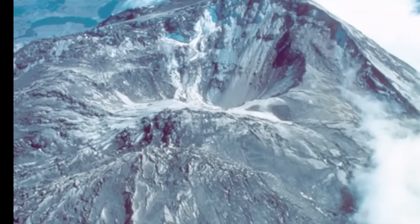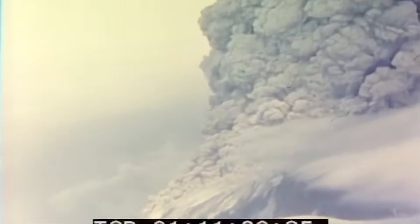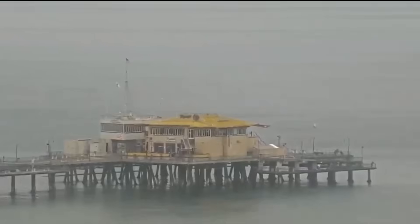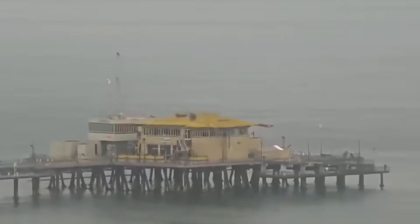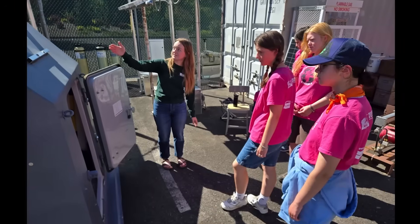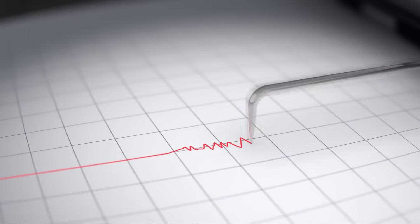Axial's last major eruption struck in April 2015, and it was nothing short of extraordinary. Within a single day, scientists recorded more than 8,000 earthquakes — more than California experiences in an average year. Deep below the waves, fissures tore open across the ocean floor. Lava poured out in fiery rivers, reshaping an area larger than the entire city of Manhattan. Yet not a single person on land saw the eruption as it happened. For the first time, volcanologists could capture an underwater eruption in stunning detail, measuring how the seafloor rose, cracked, and collapsed.